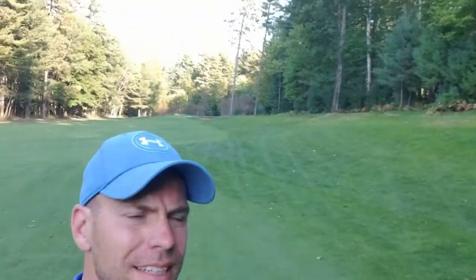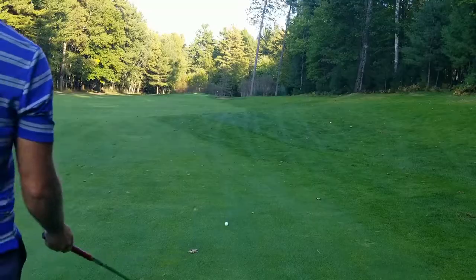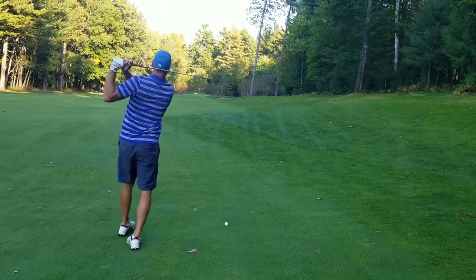What we have here is about 160 yards, probably playing 165 to a back flag. We got nine iron. Ball's a little above my feet, a little bit from right to left. Anywhere back there is fine.